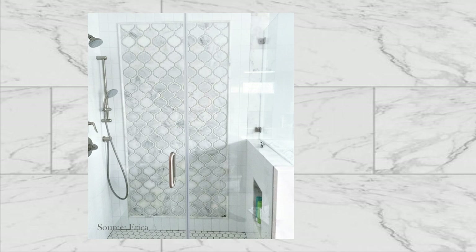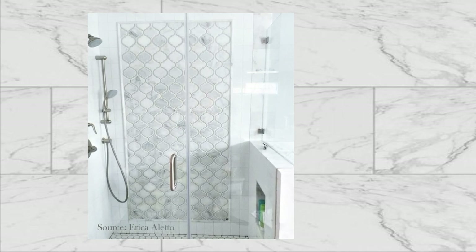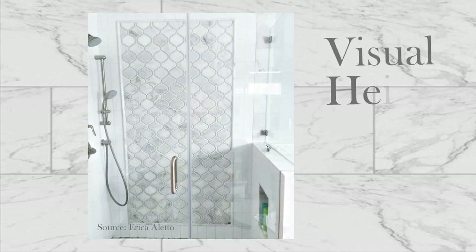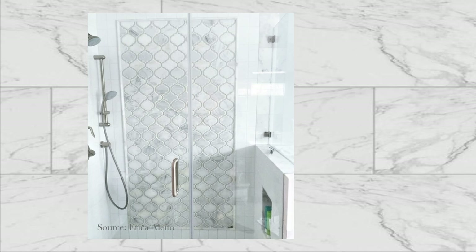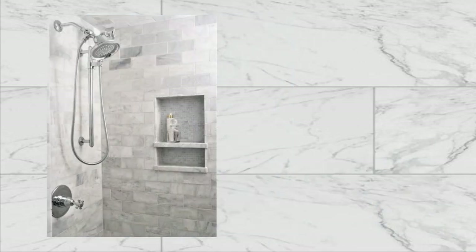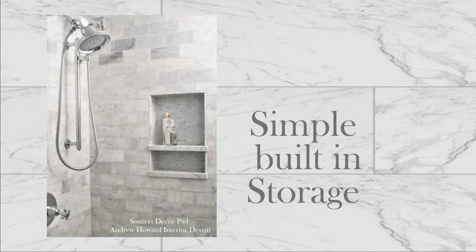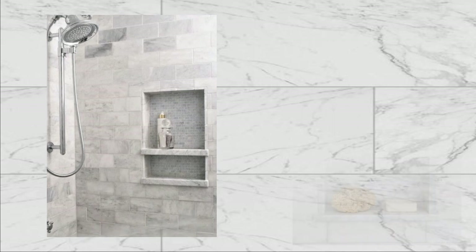We found this picture of accent tile to be inspiring. What if we put a slender panel of this tile up the back of the shower to create the illusion of height? And what if we used the handcrafted look of mosaic tile in a serene blue? Since we will be removing the back wall in the shower, creating a simple niche storage between the studs would be easy.